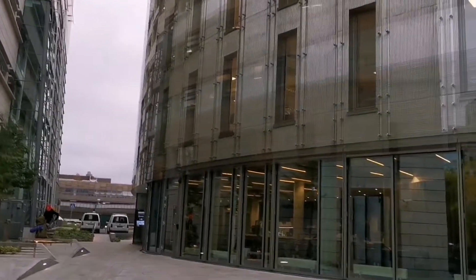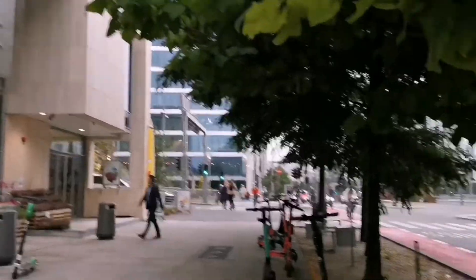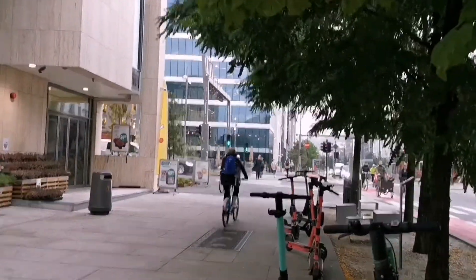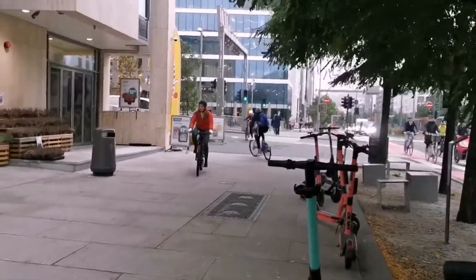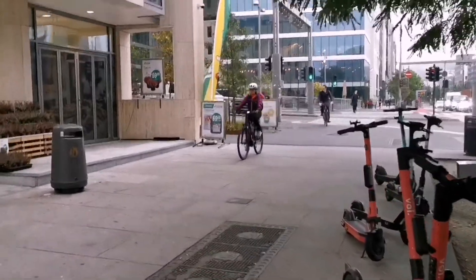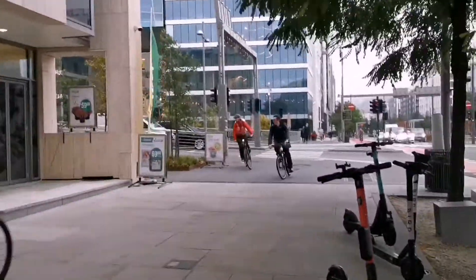This portal was developed by Norwegian architects in the Netherlands. In this portal, there are about 10,000 people, 400 houses. But of course, this is a business area.